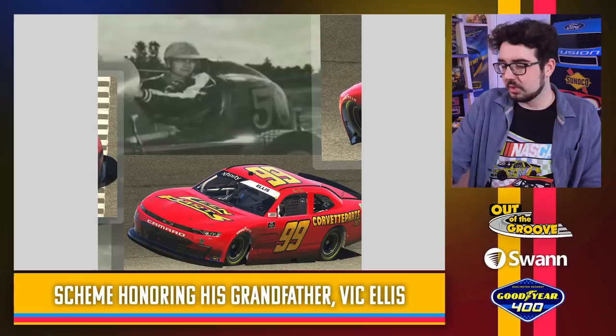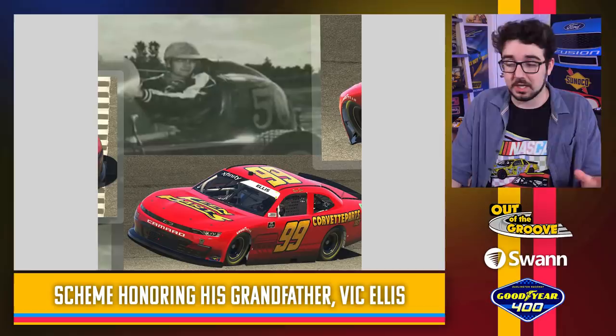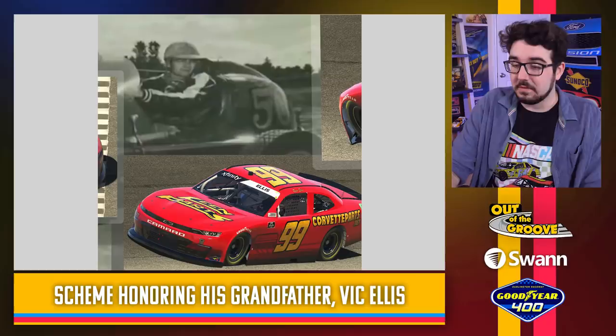Ryan Ellis — there's a story behind this one he shared in a tweet thread when they revealed the scheme. This is a paint scheme honoring his grandfather Vic Ellis, who actually passed away while racing decades ago. Ryan Ellis credits Vic Ellis — although he never got the chance to meet his grandfather — as the one who influenced him to continue his family's legacy of racing. Pretty cool that they're able to throw back to those colors from years and years ago.